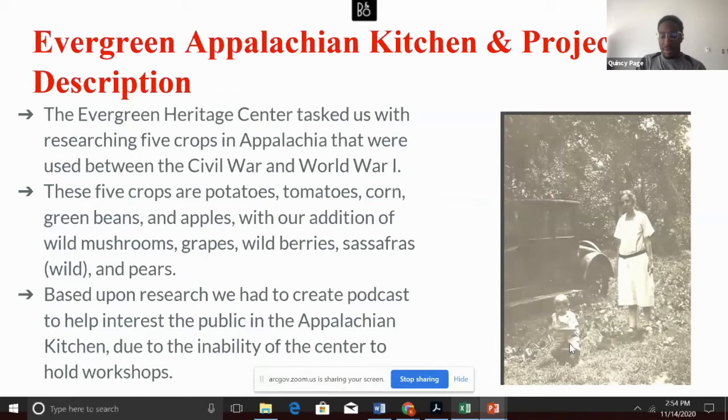We were tasked with providing information on how these crops were grown during the time period, how they were affected by the weather, any financial events or evolving industrialization, and what recipes requiring these crops were popular during the time period. With the pandemic, the Evergreen Heritage Center had to readjust their programming and were unable to host workshops scheduled for the fall. To combat this setback, we were also tasked with creating a podcast featuring this information, as well as finding two historic images to feature with our research in order to generate interest in these workshops, which will be held when it is safe to do so.